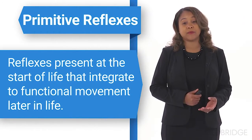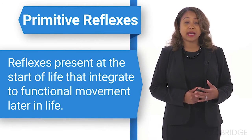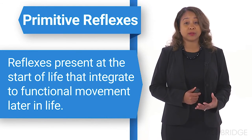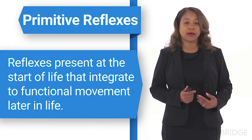Lastly, primitive reflexes may also be present in some of our children. These are reflexes that are present at the start of life and are very important to babies as well as toddlers. They allow the baby to come through the birth canal, and they allow us to learn how to move our bodies — how we use our arms for function, how we crawl, how we walk.